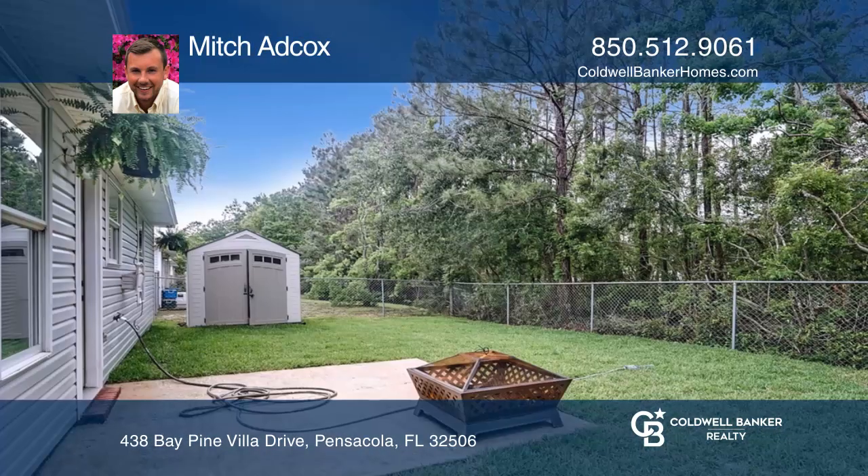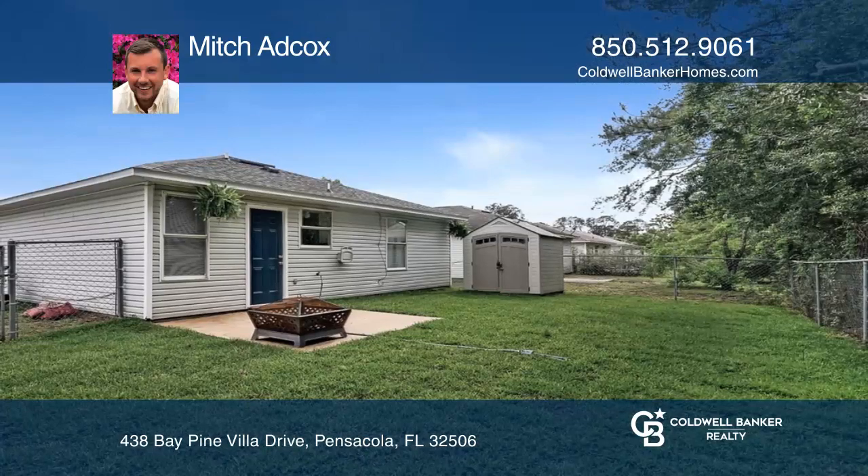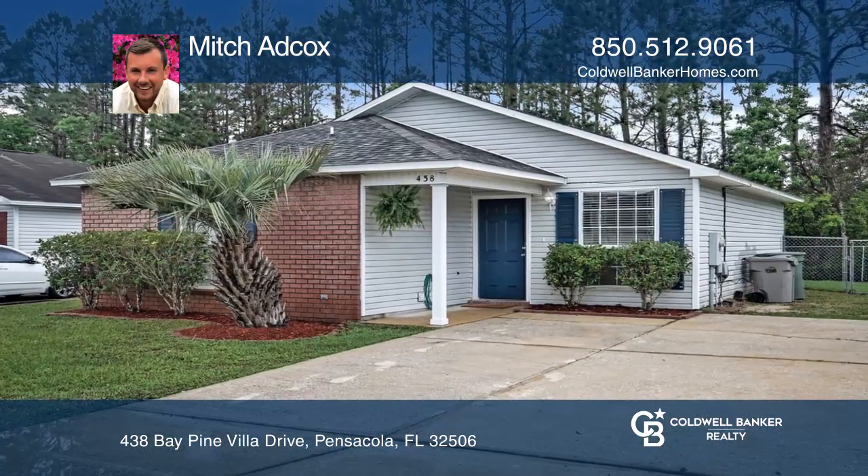Enjoy a peaceful oasis with tons of forestry, fresh sod, and a wonderful open patio with a fenced yard. Take a look around your future home by contacting Mitch Adcox to schedule a tour.